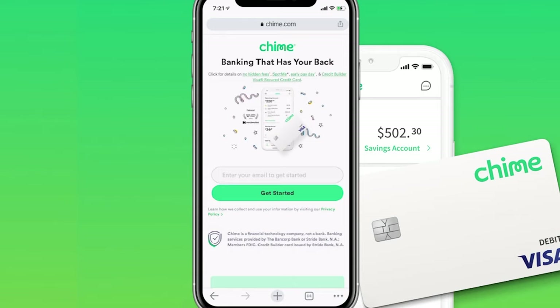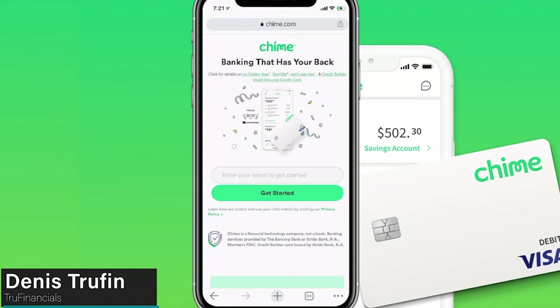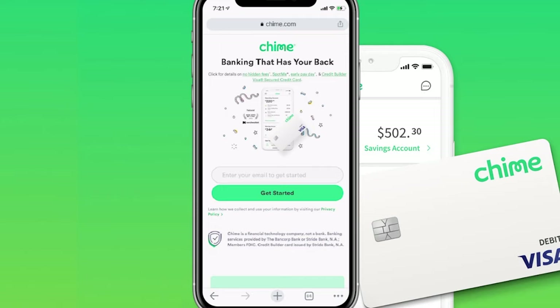Today I'm going to take you step-by-step on signing up for a Chime account. We're going to be showing you step-by-step on screen exactly what you need to do.